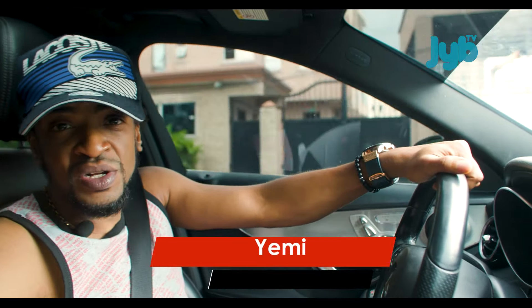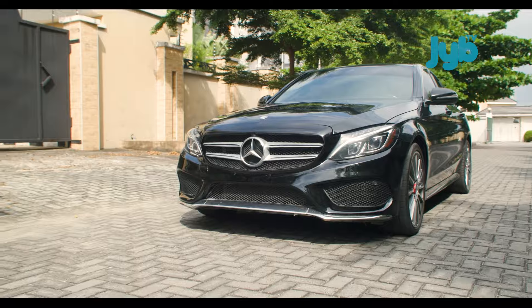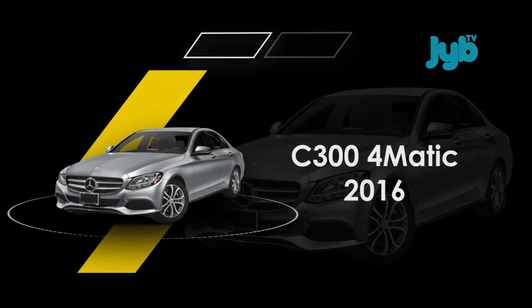Ladies and gentlemen, welcome to another episode on CarHop with Yemi Adedoyan. And today we have the 2016 C300 from Mercedes-Benz.